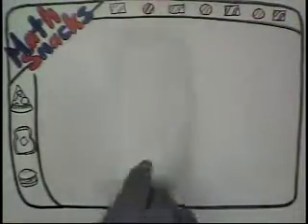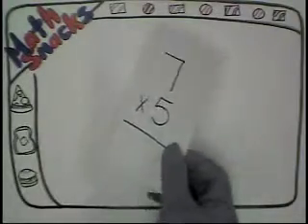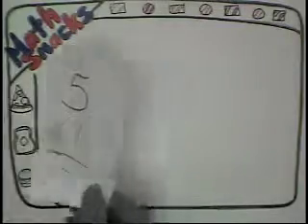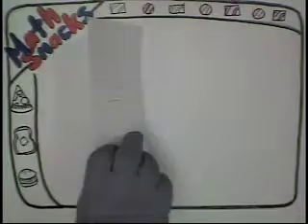3 x 5 is 15, 4 x 2 is 8, 7 x 5 is 35, 3 x 4 is 12, 5 x 1 is 5, and 4 x 5 is 20.